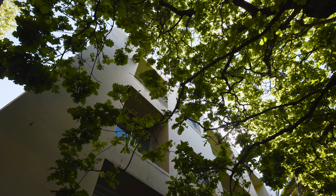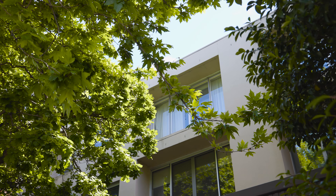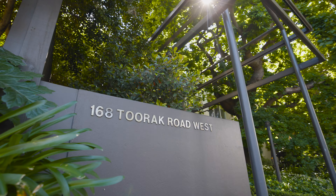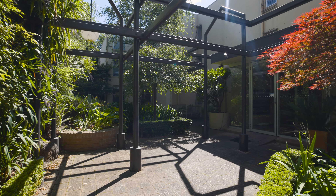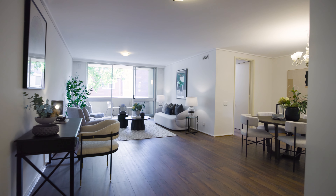I'm standing in the lush gardens of 168 Toorak Road West, right across the road from Faulkner Park, and I've got something special to show you today. My name's Harley Toyle, I work at Buxton Real Estate. We've got unit 9 — it's an oversized three-bedroom apartment. The development is called the Oaks, funnily enough after this tree. Let's go in and check it out.